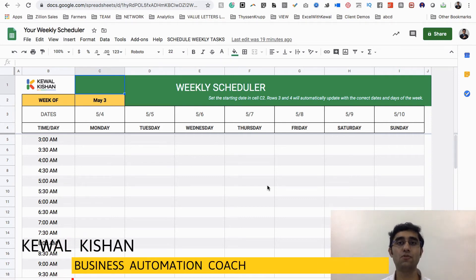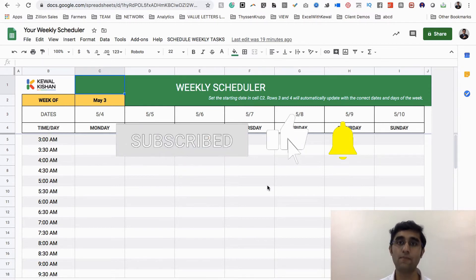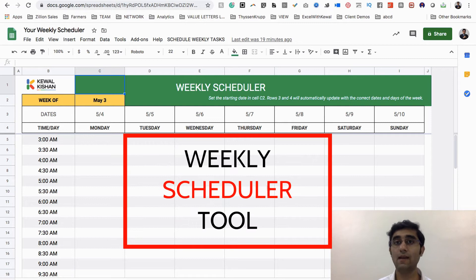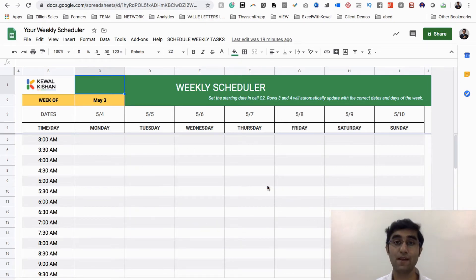Hey, awesome entrepreneurs! The tool I'm going to cover here is going to change the way you manage your entire week. I used to struggle a lot managing my calendar — every day I would create events and every day I would forget them. I had no weekly planning at all, and that created big chaos in my calendar.